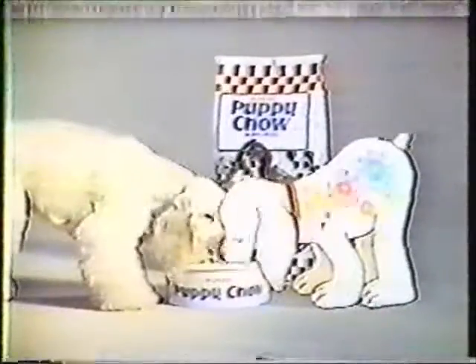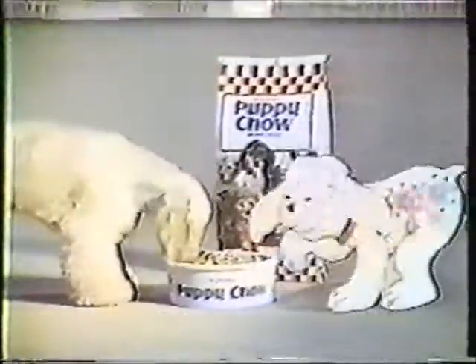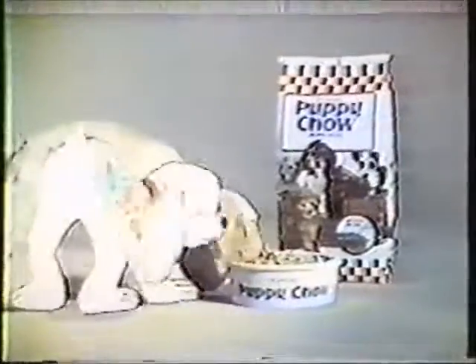So he needs the kind of extra nutrition that's in Purina Puppy Chow puppy food. For a full year, till he's full grown, outside and inside.